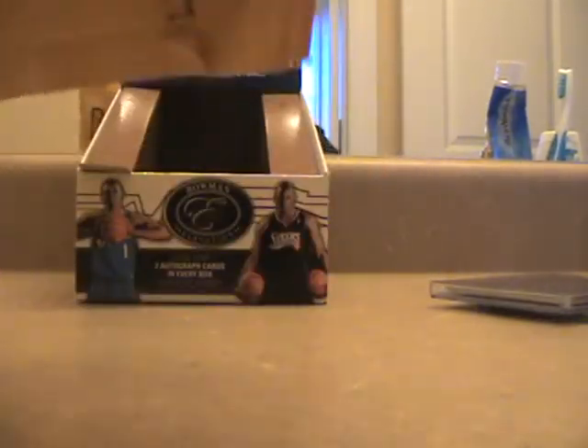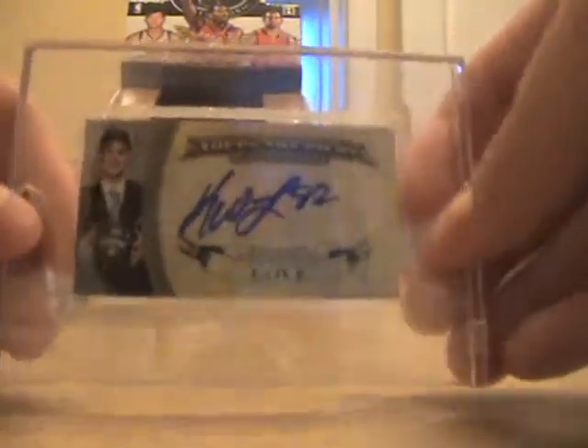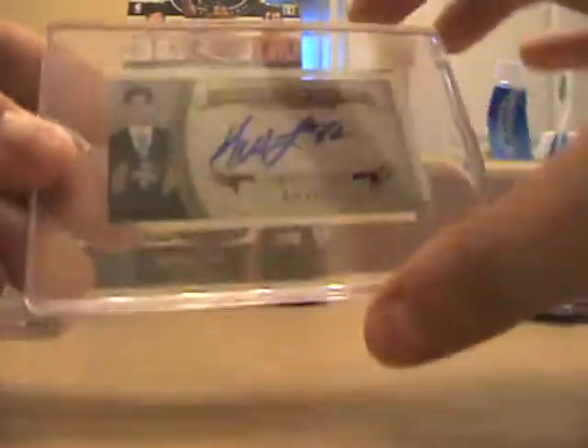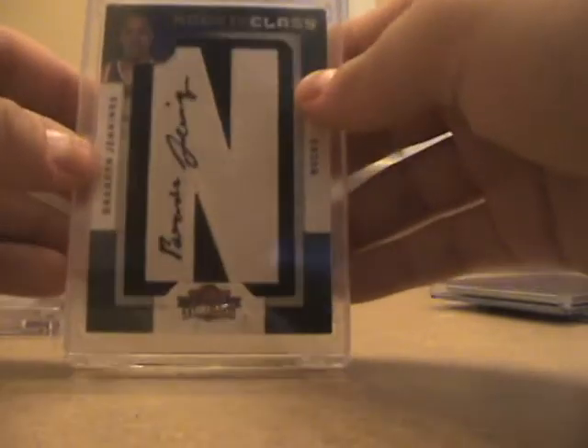Now to this really sick package from Laserman — thank you bro for sending it out, hopefully you like your cards too. First up is a wow, it's actually really nice in person — a mini auto rookie from Topps Treasury of Kevin Love. Really sick card, first one of these I've seen in person.